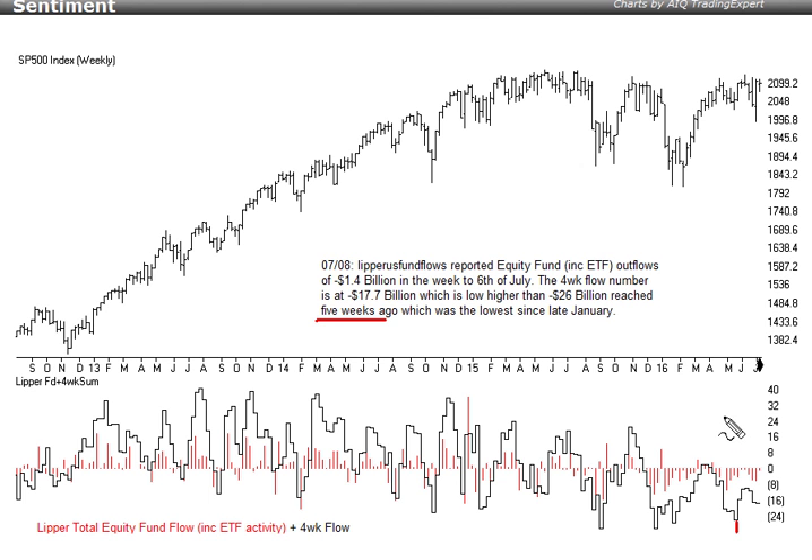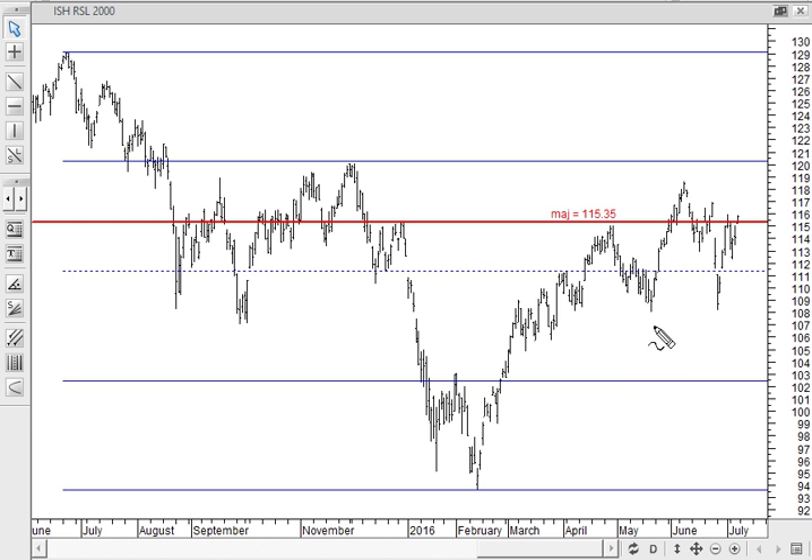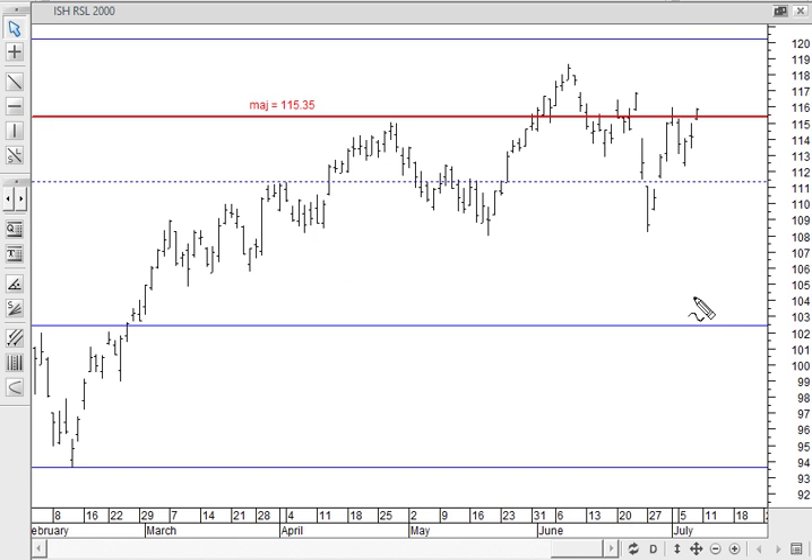Let's look at some key charts. This is the Russell 2000 ETF, IWM. The major point of control is at 115.35, and zooming in, you can see that once again today we are probing above that level into a stronger price location for the Russell 2000.